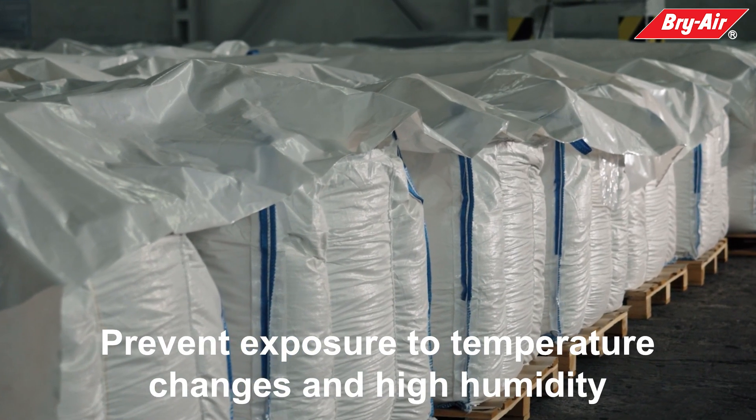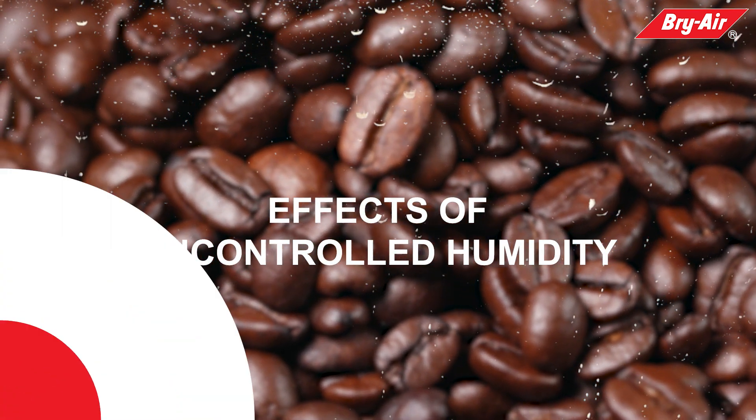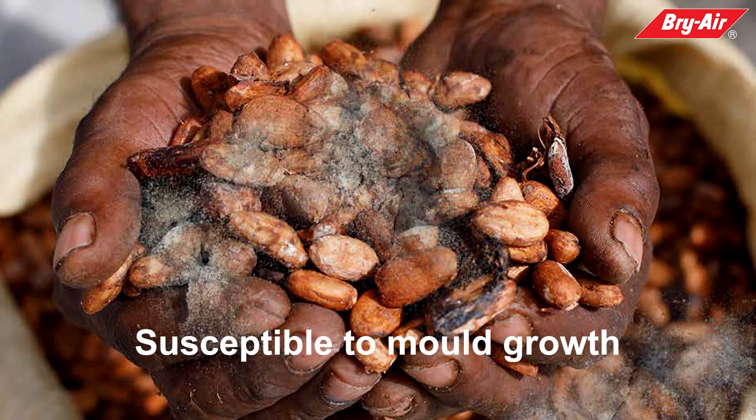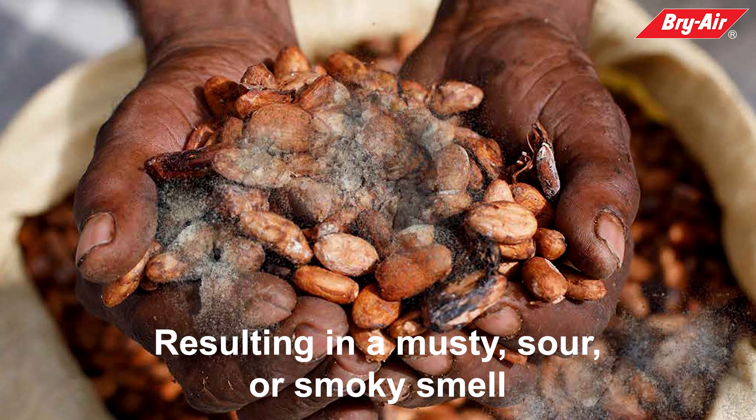Coffee and cocoa beans are vulnerable to damage from exposure to temperature changes and high humidity. An increase in the level of equilibrium relative humidity makes beans susceptible to mold growth, resulting in a musty, sour, or smoky smell.